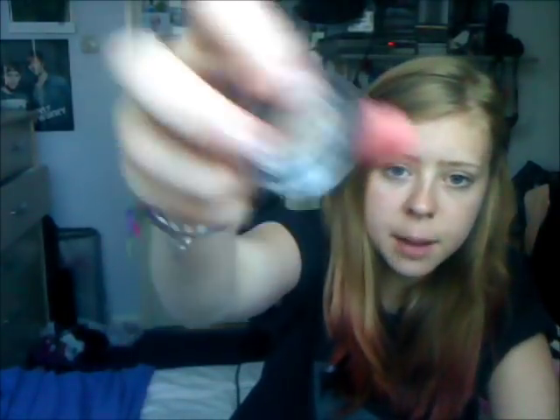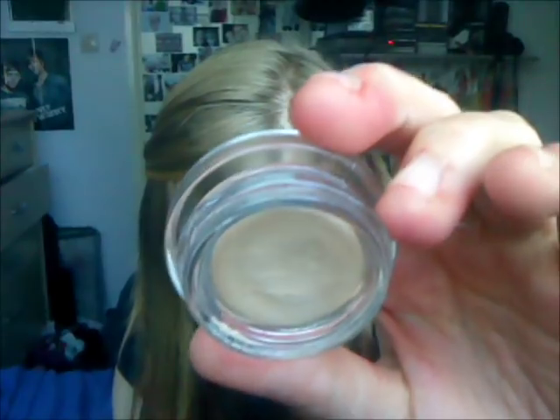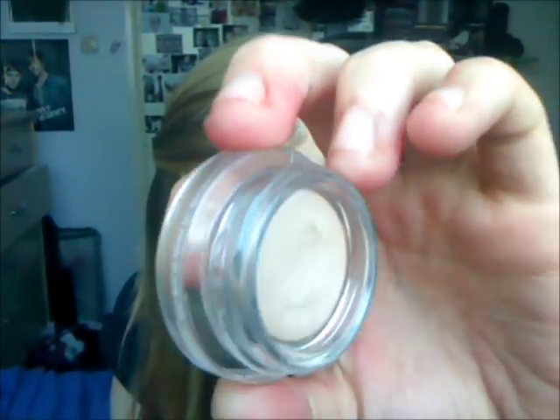And then I got this, which is a Benefit eyeshadow in the colour Hanebane. It's pretty much skin-toned with shimmer in it — it's a creamy skin-toned colour. I just like it for when I don't really want to wear eyeshadow but want to cover up a bit. If that even makes any sense at all.